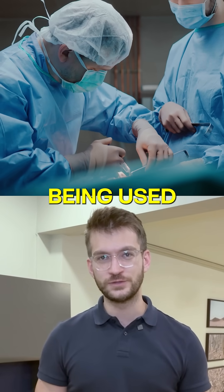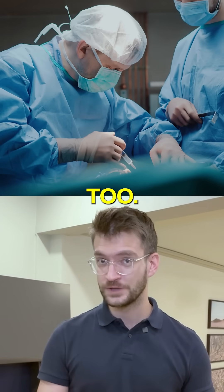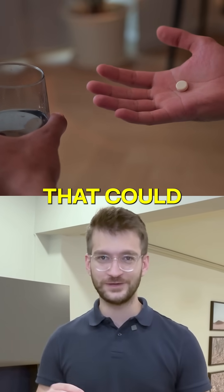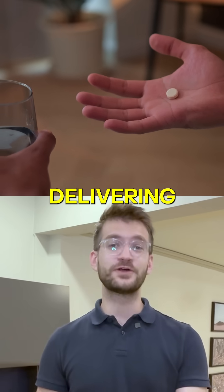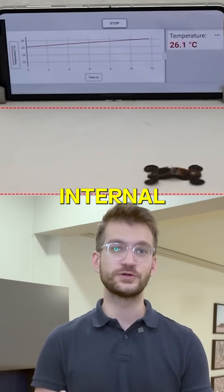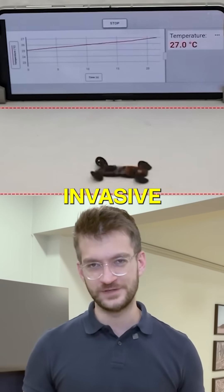Cheng envisions the robot being used in medical procedures too. Imagine swallowing a capsule-sized version of the robot that could navigate your body, delivering medicine exactly where it's needed, or taking internal temperature without invasive surgery.